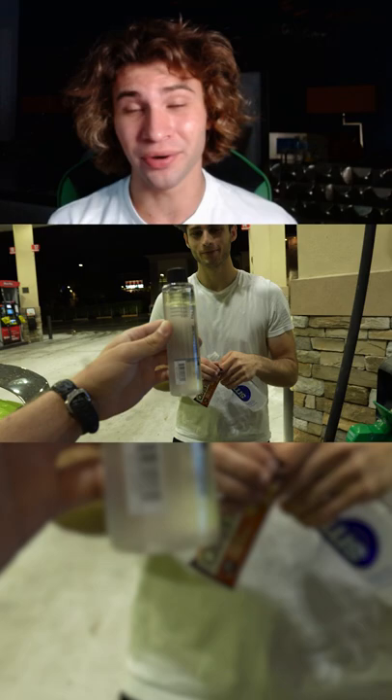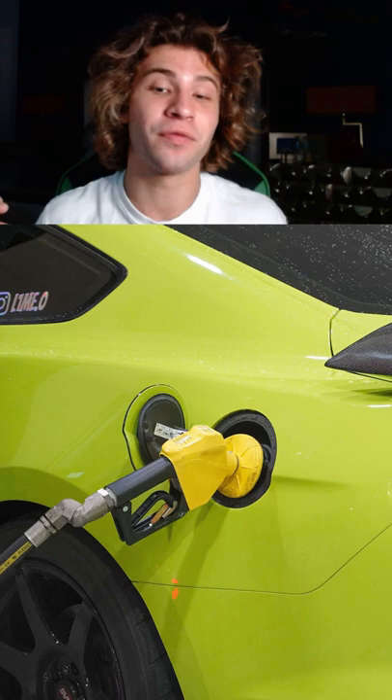So how much horsepower does Sally make now that she's on E85? Well, it's roughly 800 to 850 wheel horsepower, and here's why E85 enabled me to pick up over 50 wheel horsepower.